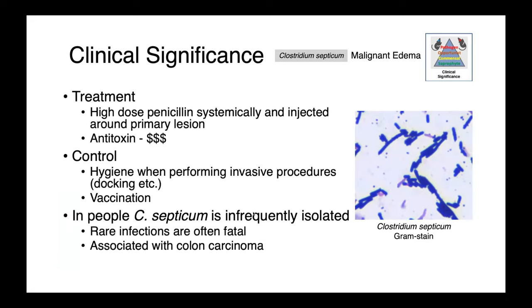Treatment of malignant edema is oftentimes not practical — you're probably just going to find dead animals. But high dose penicillin given systemically and injected around the primary lesion would be the treatment of choice, as well as antitoxin, which is very, very expensive. This disease is controlled using good hygiene when performing invasive procedures and also vaccination.